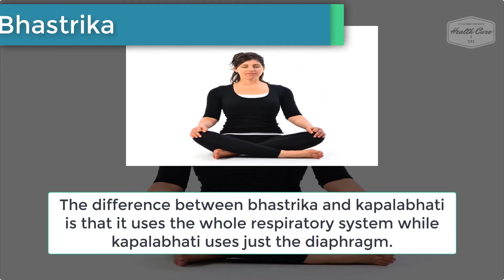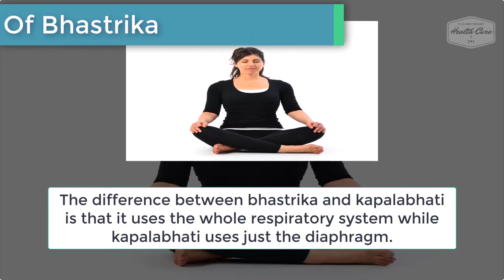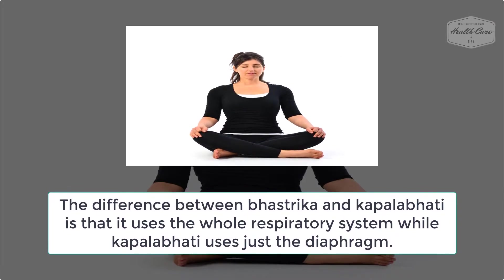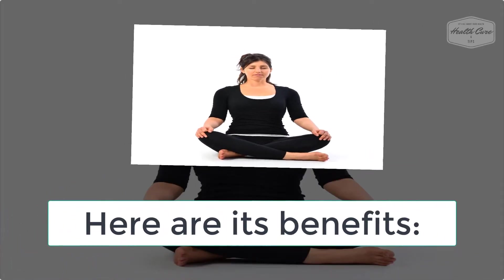Number 5: Benefits of Bastrika. The difference between Bastrika and Kapalabhati is that Bastrika uses the whole respiratory system while Kapalabhati uses just the diaphragm.